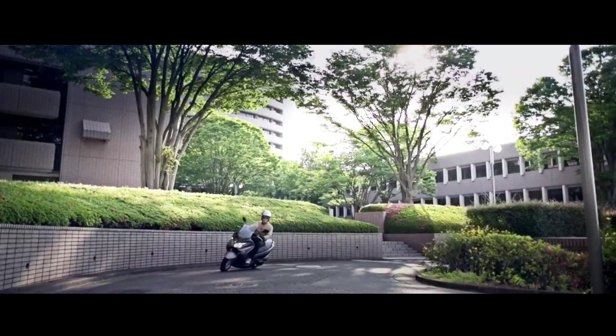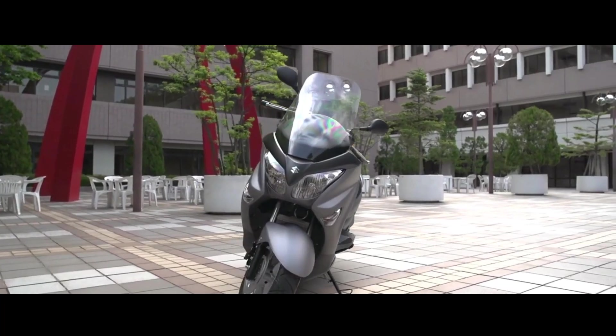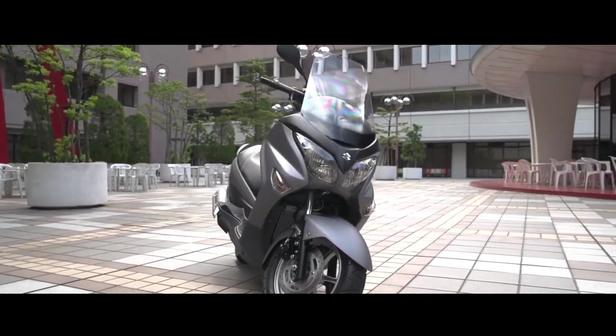In the USA, the new Suzuki Burgman 200 costs $4,999. It is unlikely for the maxi scooter to be sold in India.